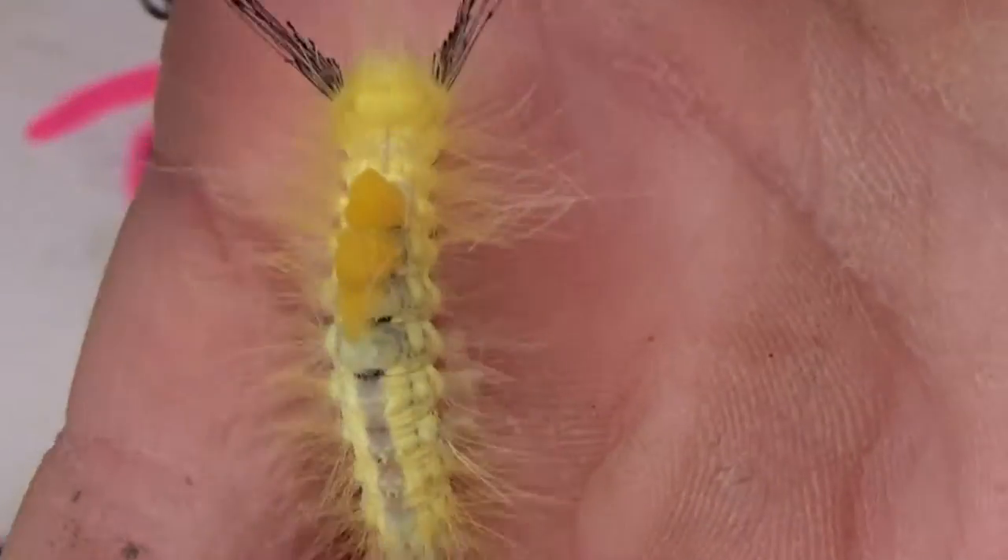Look at that cute little yellow. Went a little too far. Where is he? There he is. Cute little one.